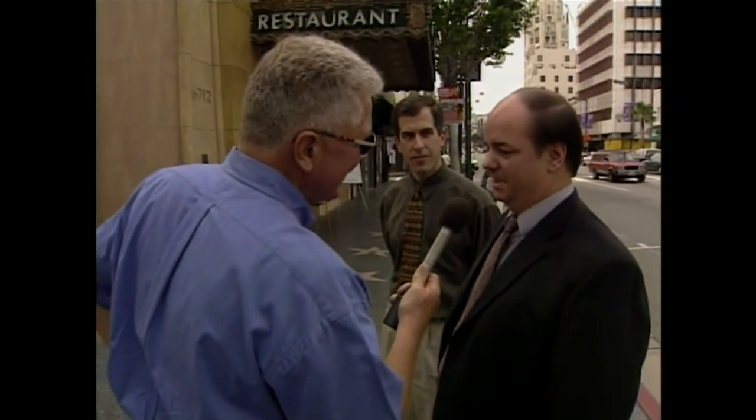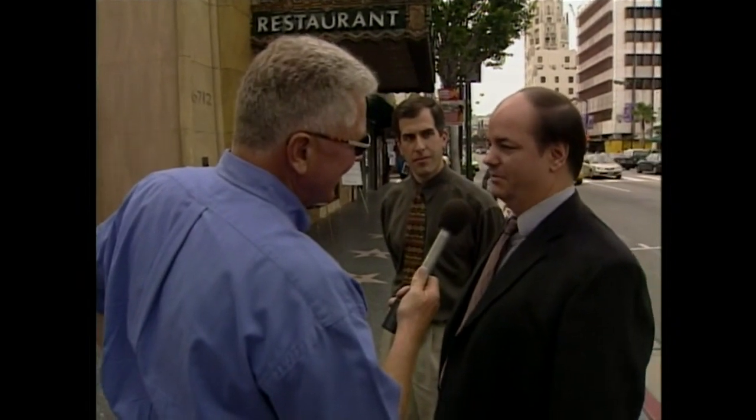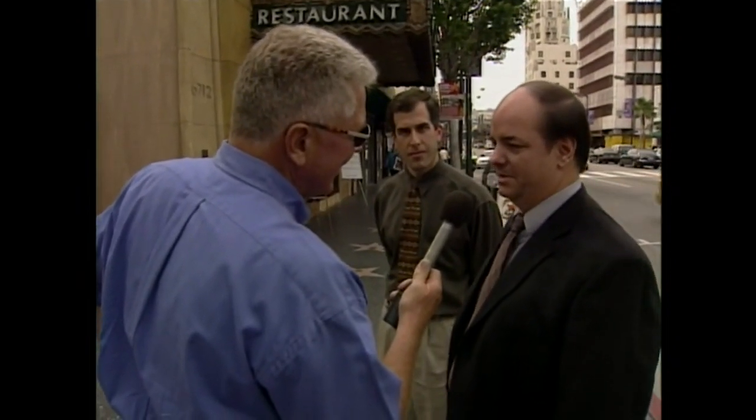Tell us a little bit about The Pig and Whistle, Robert. Well, The Pig and Whistle was a small chain of restaurants that went from about San Diego up to Seattle, and they started in the 20s. This particular branch here opened in 1927. It was done by Morgan, Walls and Clements — the architects who also did the El Capitan building down the street from here.